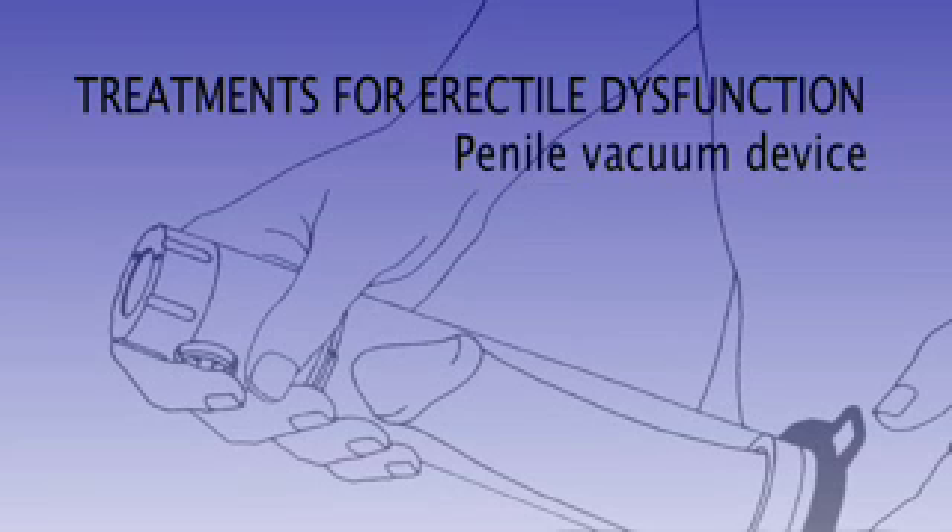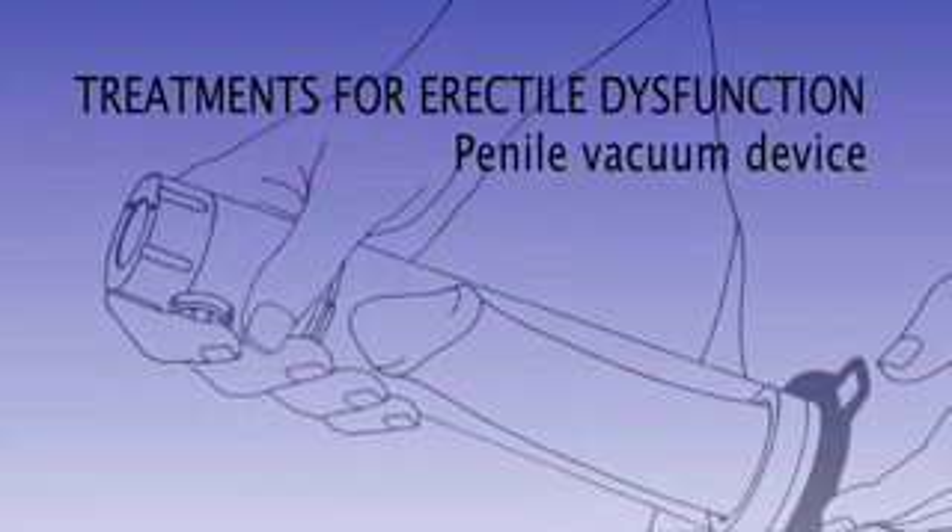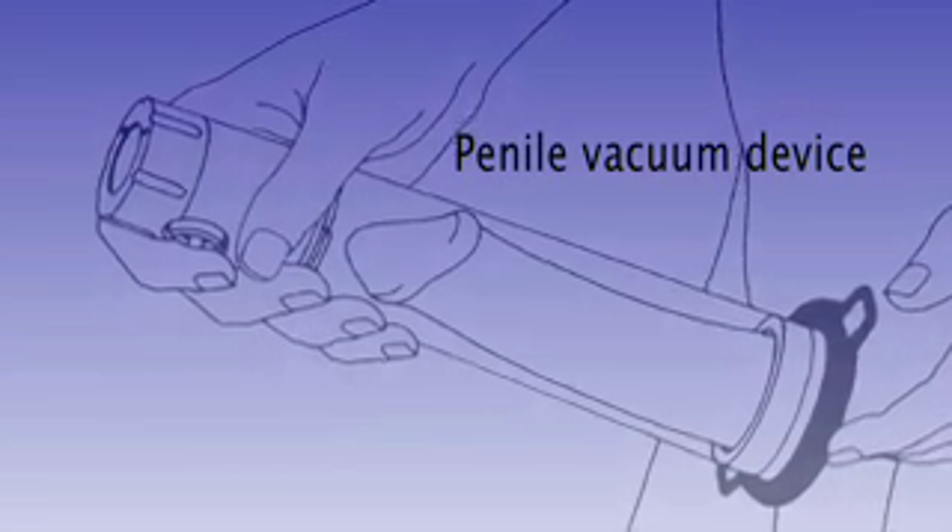In terms of other devices we can use for ED, there is the vacuum pump device. As you can see here, this is one type of vacuum pump device. With this particular way of having an erection, you would need to stop the erection after half an hour. It can also cause a bit of bleeding at the tip of the penis and sometimes a bit of bruising. Hence, longer term, a lot of patients end up discontinuing the vacuum pump device as a treatment option.